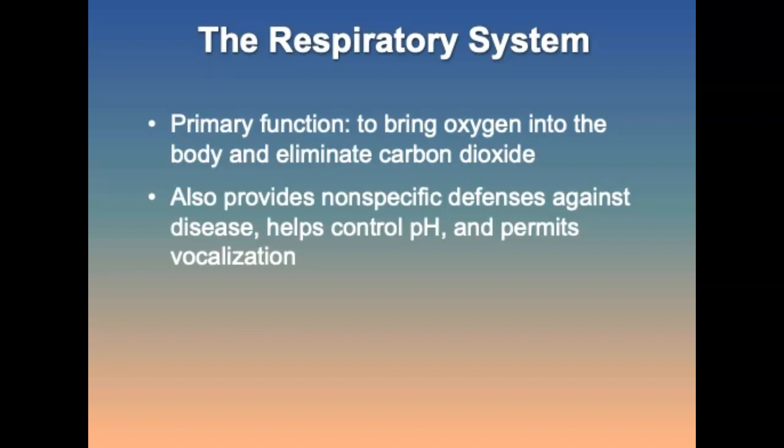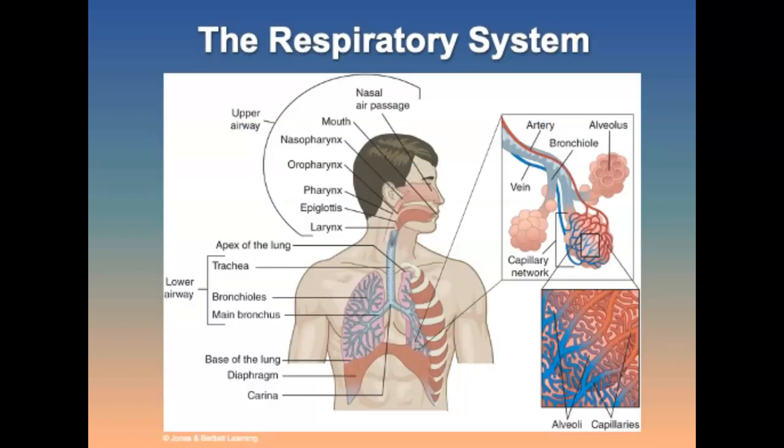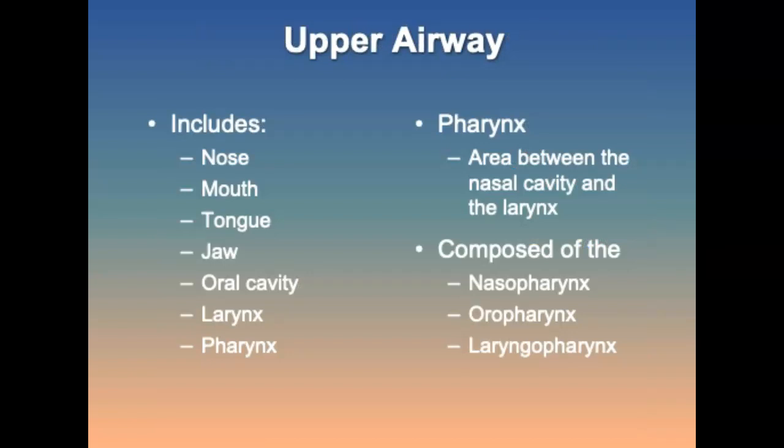The respiratory system's primary function is to bring oxygen into the body and eliminate carbon dioxide. It also provides nonspecific defenses against disease, helps control pH, and permits vocalization. The respiratory system is composed of the respiratory tract, the respiratory membrane, the lungs, and the diaphragm. The upper respiratory system includes the nose, mouth, tongue, jaw, oral cavity, larynx, and pharynx; its major function is to warm, filter, and humidify the air as it enters the body.